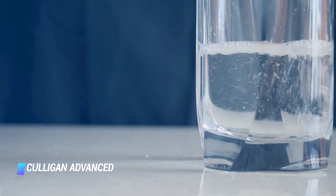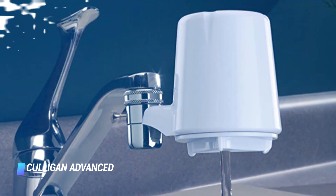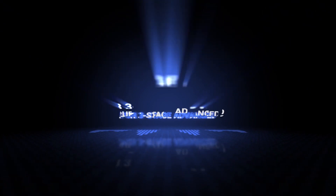Fortunately, this affordable faucet filter makes that a reality. Enjoy up to 200 gallons of consistent, great tasting H2O.